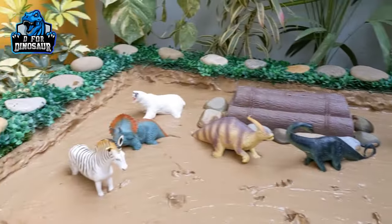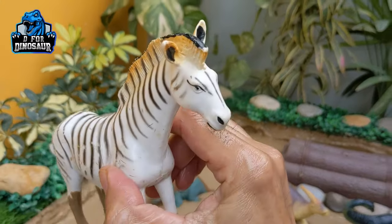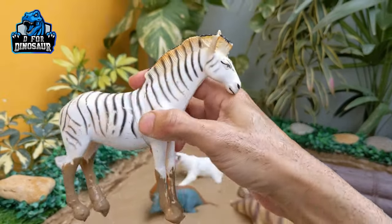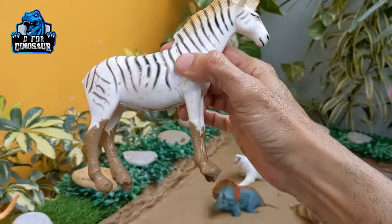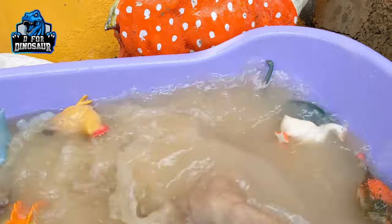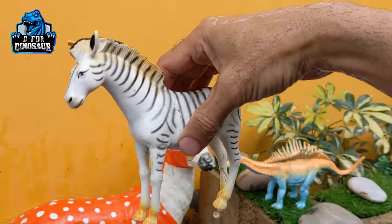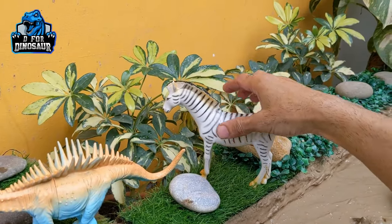The next one we have is a zebra — another cute safari animal we have in our mud ground, who came here to meet these prehistoric herbivore dinosaurs. Zebras are so beautiful with their black and white contrast, which makes them so unique. Let's watch him. Zebras are very attractive and beautiful safari animals. Let's put him here and let him eat some leaves.